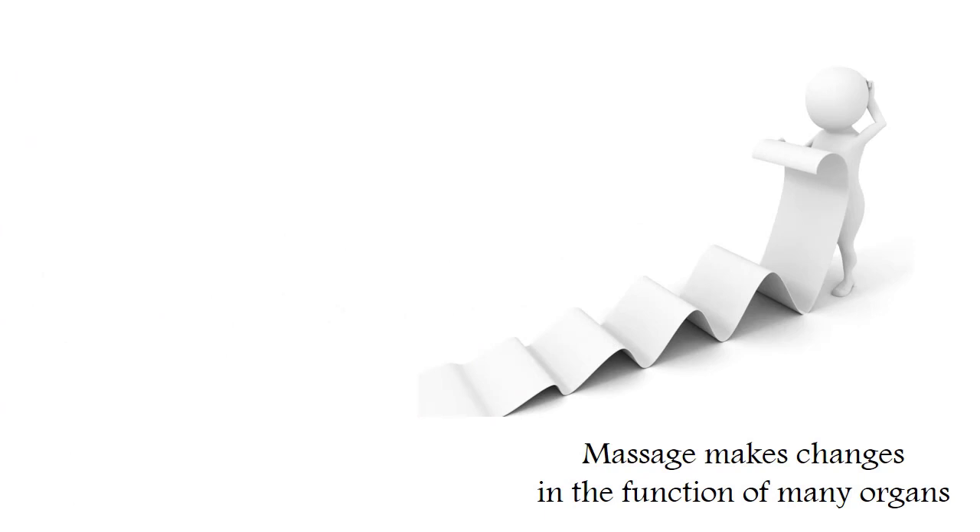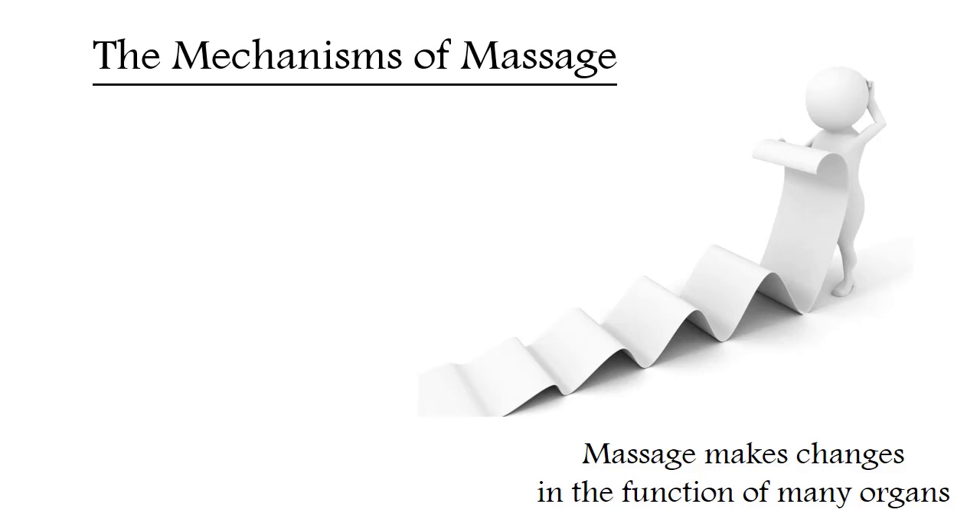If we enumerate in detail all the organs and systems that respond to massage, we will get quite a big list. But if we analyze and group all these responses of the organism, we will see that all the variety of responses to massage is provided by only three mechanisms: the mechanical action, humoral, and reflex. Let's talk about them in more detail.